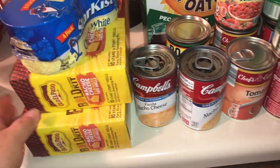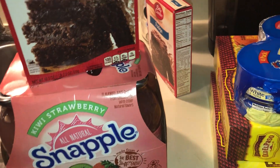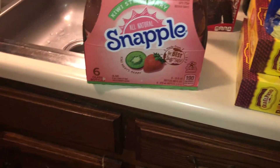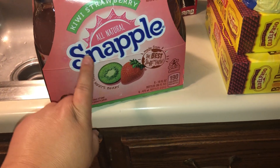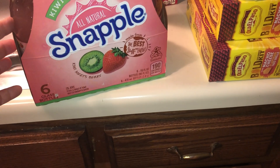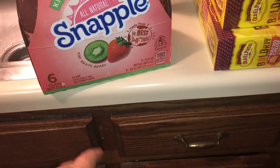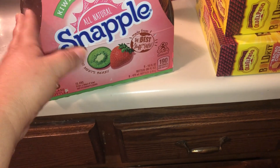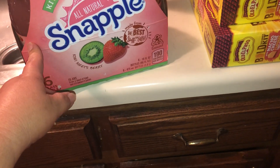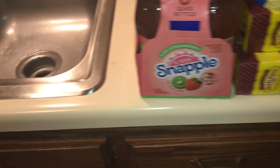I picked up two Betty Crocker fudge brownie mixes — my kids love brownies, especially my son, so I'll probably make those for him this weekend. They also had Snapple on sale — the kiwi strawberry is our favorite. There are six 16-ounce bottles and it's 190 calories per bottle. It's not something they drink all the time but it's better than soda or Gatorade sometimes. The six-pack was $3.98.